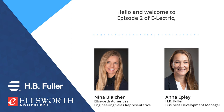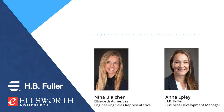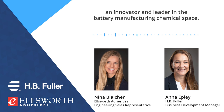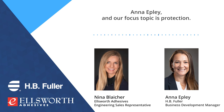Hello and welcome to episode two of E-Electric, the Ellsworth Audiogram Capsule Series, where we're talking about some of the latest innovative products in lithium-ion battery manufacturing. We've teamed up with one of our key suppliers, H.B. Fuller, an innovator and leader in the battery manufacturing chemical space. Today, I'm speaking with business development manager Anna Epley, and our focus topic is protection.